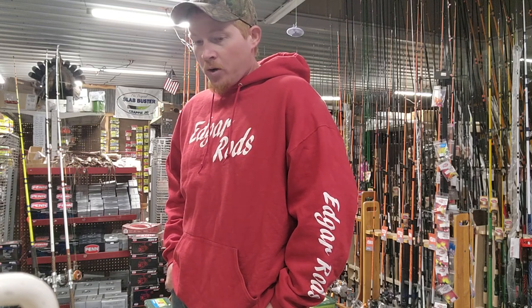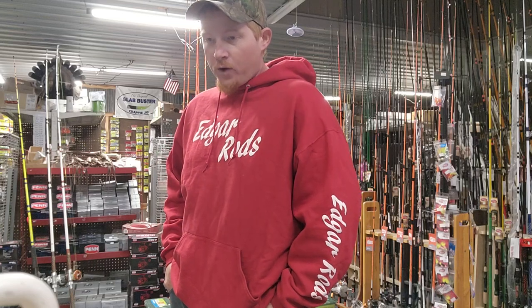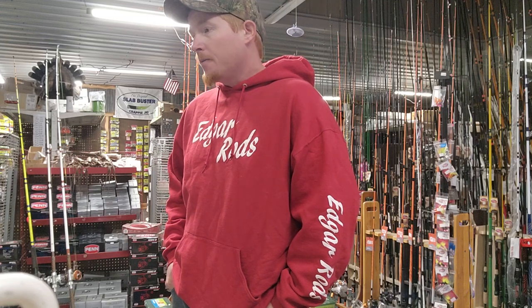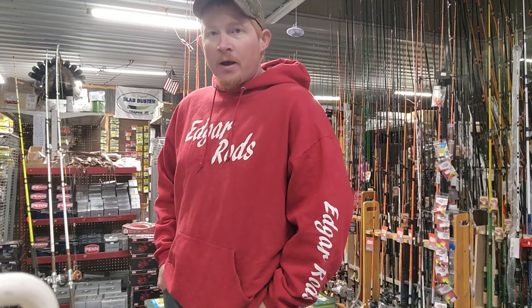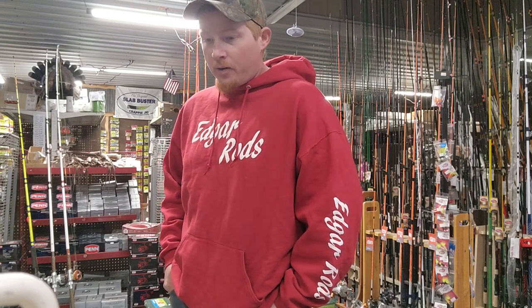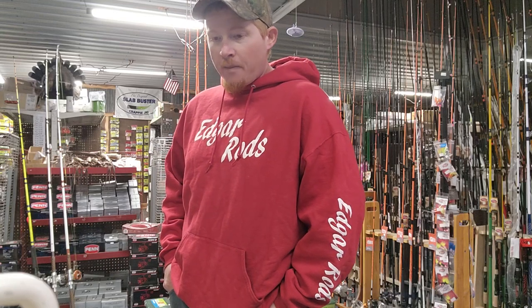There's some of the bigger creeks up on Truman — they're throwing a cork in right now, catching them a foot, two, three, four foot deep out in deeper water. Them fish are scattered all over on the main lake. They're still catching them off the bluffs — minnows, jigs, don't matter. They're catching them. They're in big schools.